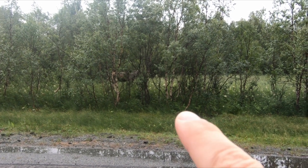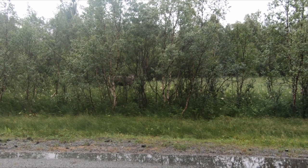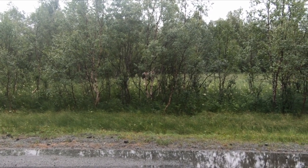We're just driving out for breakfast and right there is a moose eating something from the bush. It's starting to walk now. Big fella, and now he's running away.